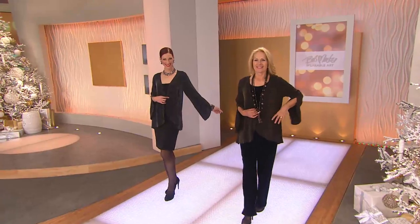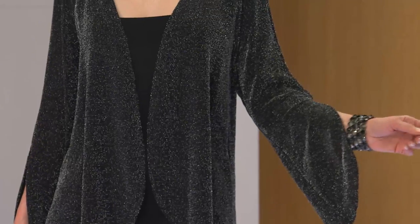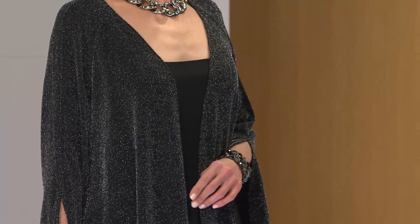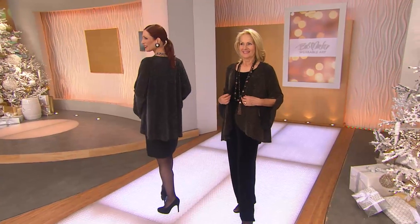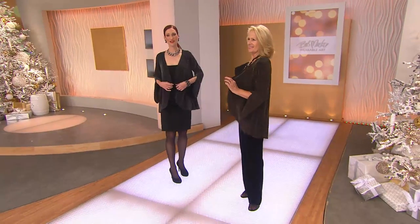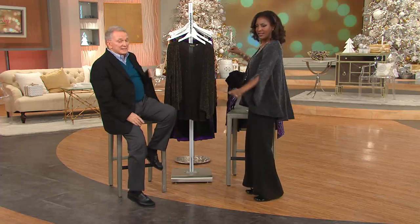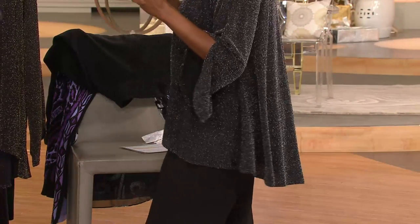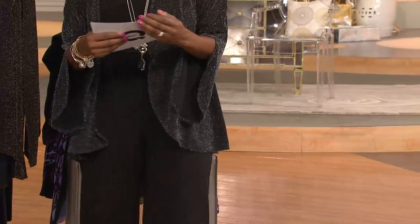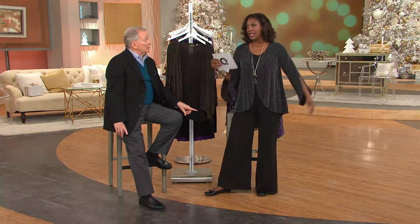I'm going to slip this on — and notice too that I am wearing the same pant and tank top from that great little lame set we offered earlier in the show, and I've already changed four or five times. Isn't that good? It's very simple — there's no embroidery on it; it has enough going on as it is. Isn't the back of this beautiful?